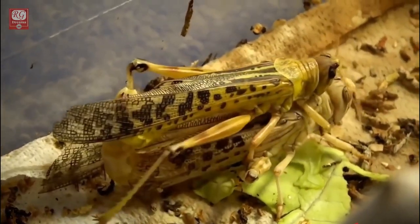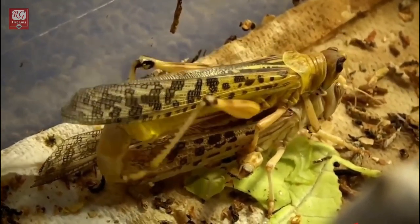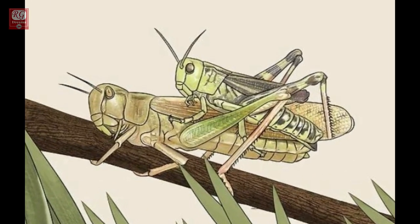When grasshoppers mate, the male climbs on top of the female to deposit sperm so the female can lay eggs. If you see a smaller grasshopper on top of a larger grasshopper, the smaller one is likely the male.